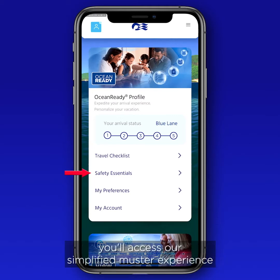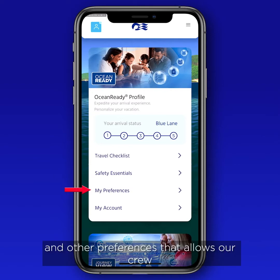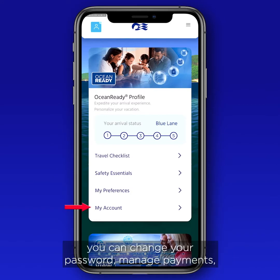Within Ocean Ready, you'll also find Safety Essentials, where you'll access the simplified muster experience on embarkation day; My Preferences, which lets you share key details like allergies, accessibility needs, and other preferences that allow our crew to better customize your vacation on board; and My Account, where you can change your password, manage payment, and see transactions made during your voyage.